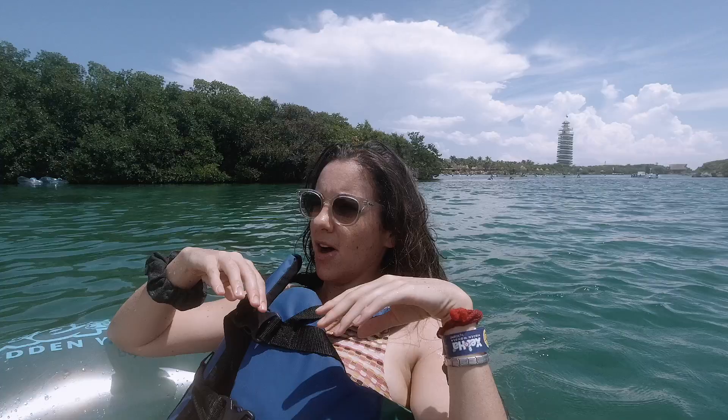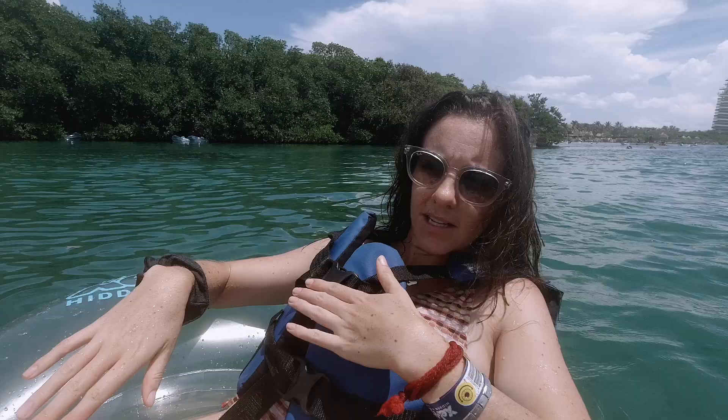If you do any research on the Riviera Maya, there is no way you can miss the Xcaret parks. The marketing is everywhere, and for good reason. But a lot of people are skeptical about the parks because of their price points, so in this video we're going to share why we think it's worth it.